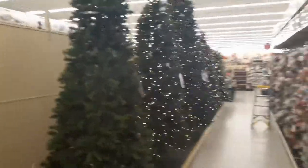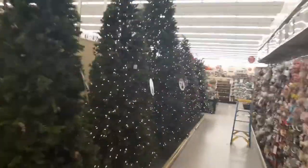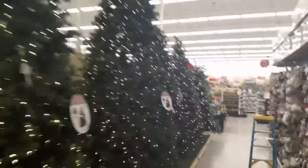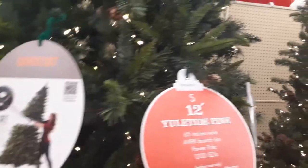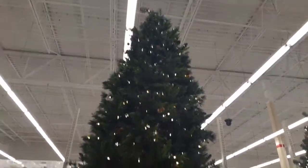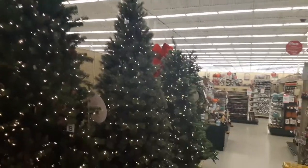Look how big that one is — that one has got to be well over 12 feet. Let me check — it's a QuickSet 12-foot tree. That's gigantic. Most people don't have houses that big, but if they do, that's awesome. If I had a house that big, I'd have massive Christmas trees all over.